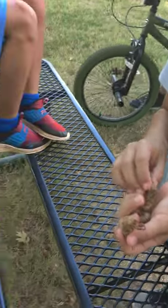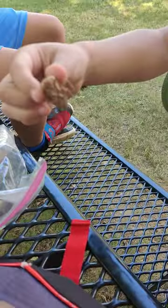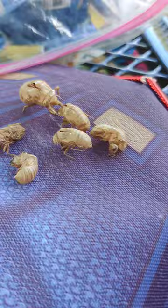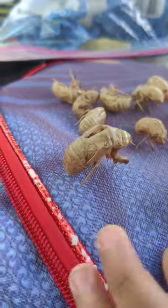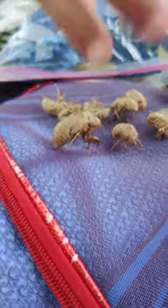Nikki found the mother lode of cicada shells on one of the trees in the playground. But as cool as these are, look at this one — put it next to the regular size one. Oh my god, it is like three times the size of one of these regular little ones. We've never seen a shell this big before.